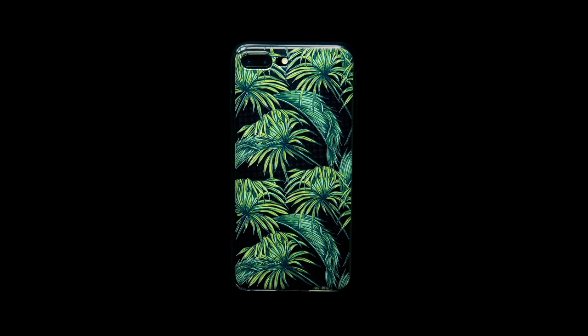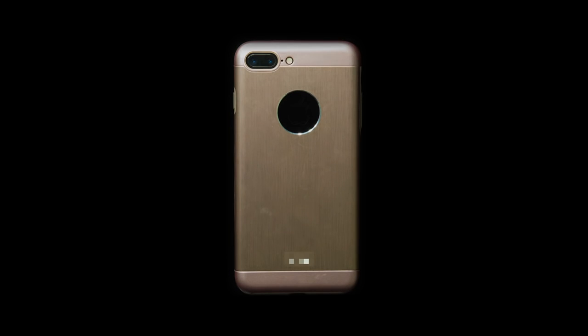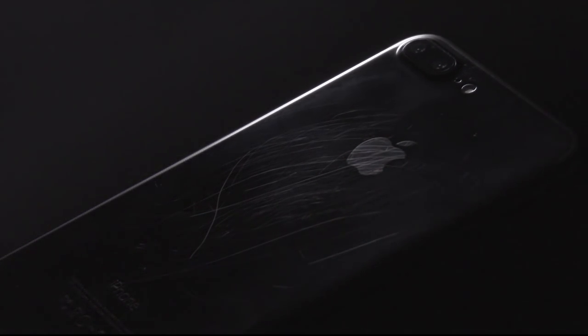Most cases will immediately cover the cool Jet Black color of your phone. Many cases will also cause micro-abrasions on your phone.